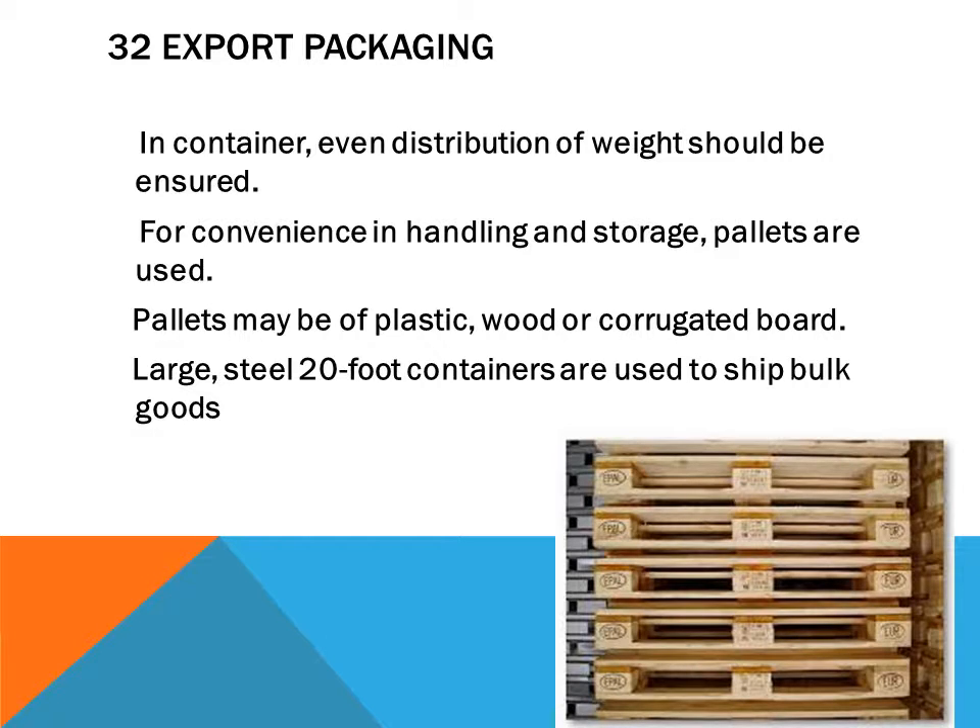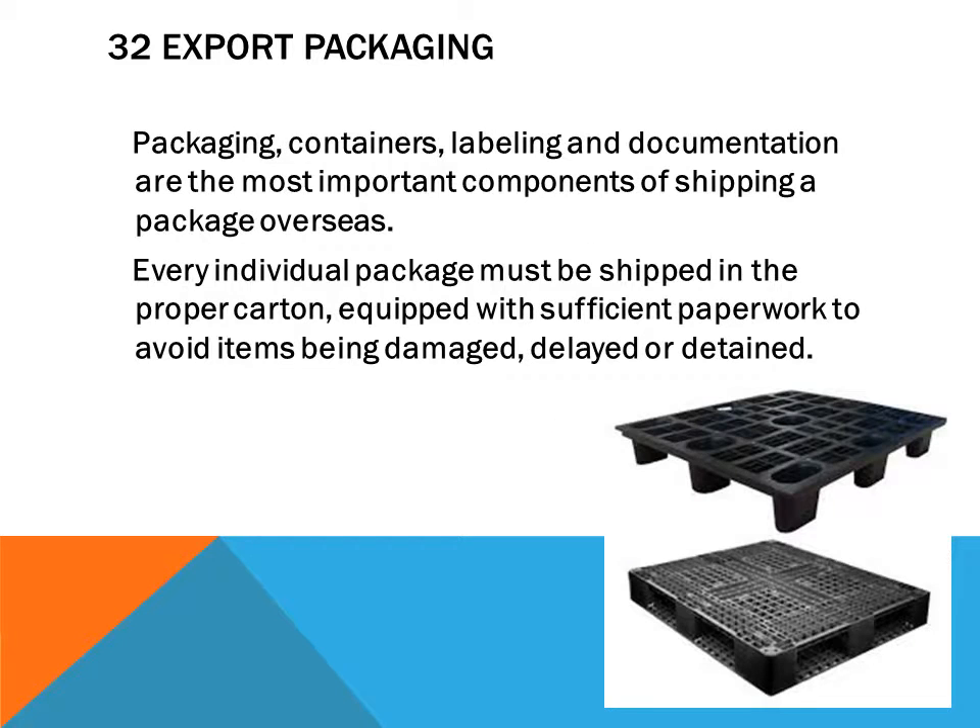The cost of transport depends on volume and weight. Lightweight, low-volume, strong but not too expensive packaging should be selected. In containers, even distribution of weight should be ensured for convenience in handling and storage. Pallets of plastic, wood, or corrugated board are used, and large steel 20-foot containers are used to ship bulk goods.